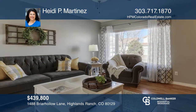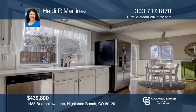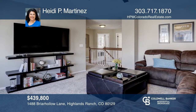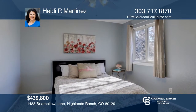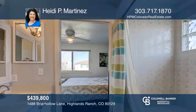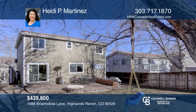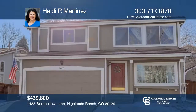This beautiful home in the Westridge neighborhood of Highlands Ranch is light and bright and features an open floor plan. The main floor features hardwood floors, an updated kitchen with stainless steel appliances and a main floor laundry. The home includes a master suite plus two additional bedrooms and a loft complete the upper level. Located conveniently with just blocks to the neighborhood park, dog park and walking trails. Take a look around your future home by contacting Heidi P. Martinez to schedule a tour.